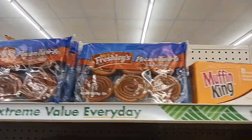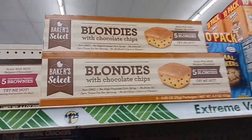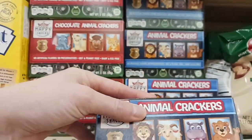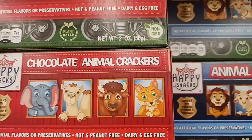Then they have the pinwheels, blondes, and brownie bites — these we didn't like. And they have the animal crackers. Remember these? They've got chocolate animal crackers and regular.